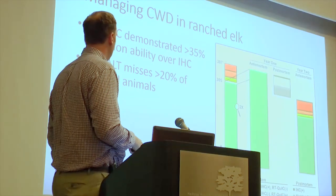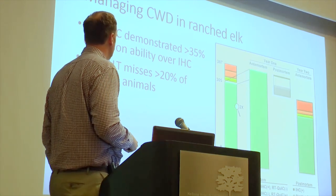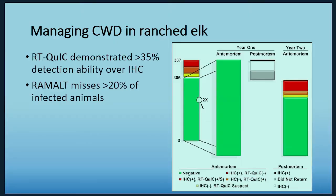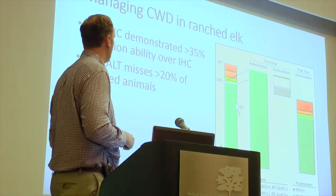These findings imply that maybe we should be reconsidering what tests we use and perhaps implement RT-QuIC as a diagnostic test for CWD, both antemortem and postmortem. One other thing we found was that these biopsies missed maybe 20 percent or more of infected animals. So live animal testing is great — we can address the problem in a live herd without depopulating — but we're still missing a significant percentage of infected animals.